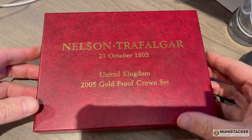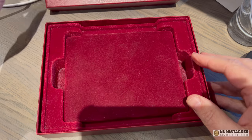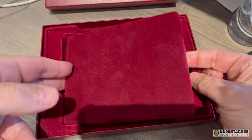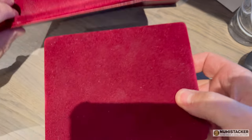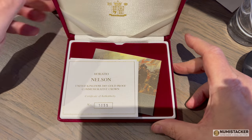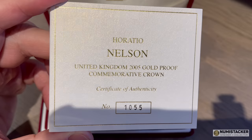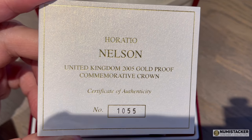It's absolutely not true. I'm not nearly there yet and I'm still enjoying coin collecting — it's great when a set like this comes in. I haven't seen one of these before, but this is a special set that came out in 2005 to celebrate the Battle of Trafalgar and Horatio Nelson.